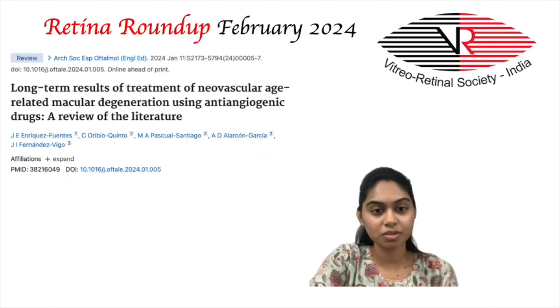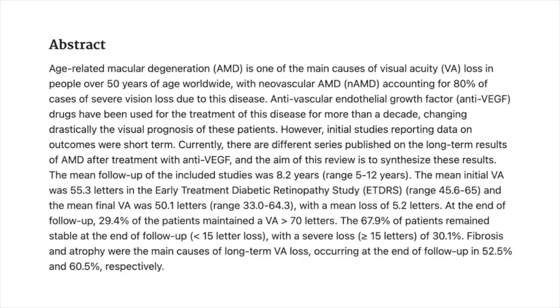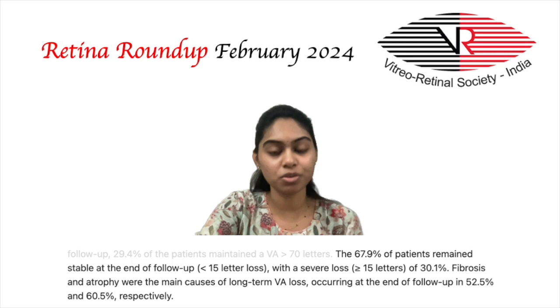The final study is a review of literature on the long-term results of treatment of neovascular AMD using anti-angiogenic drugs by Enrique Fuentes et al. The aim was to synthesize results of various studies on long-term outcomes of AMD after anti-VEGF therapy. The mean follow-up of included studies was 8.2 years. The mean initial visual acuity was 55.3 letters and mean final visual acuity was 50.1 letters. By the end of the follow-up period, 67.9% of patients remained stable and 30.1% showed severe loss of visual acuity, i.e., more than 15 letters. Fibrosis and atrophy were found to be the main causes of long-term visual acuity loss, with respective incidences of 52.5% and 60.5%.